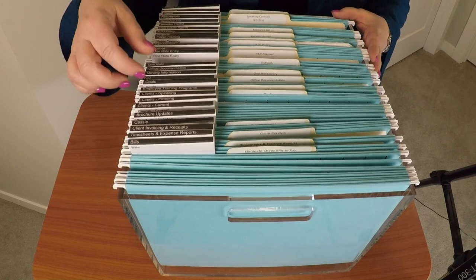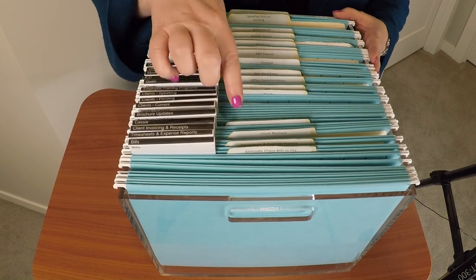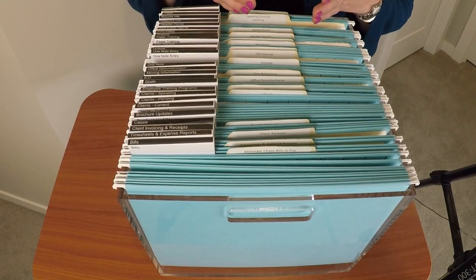Inside some of my hanging files, I have manila folders. You'll notice that all of these manila folders are what we call either center cut or second position.